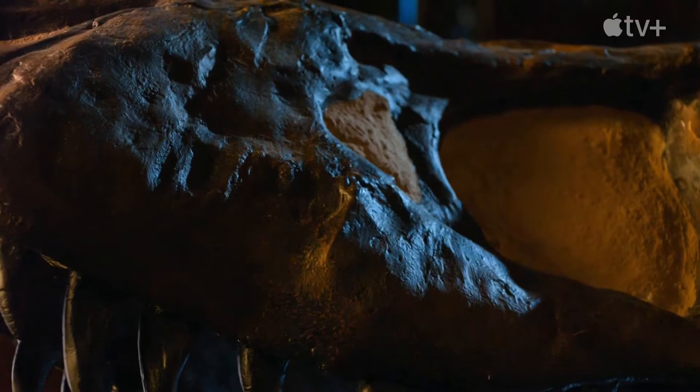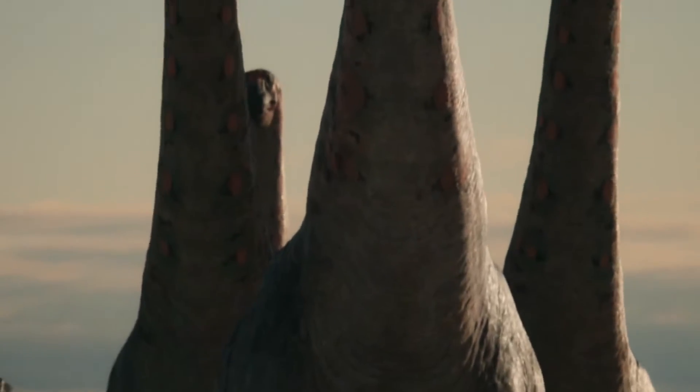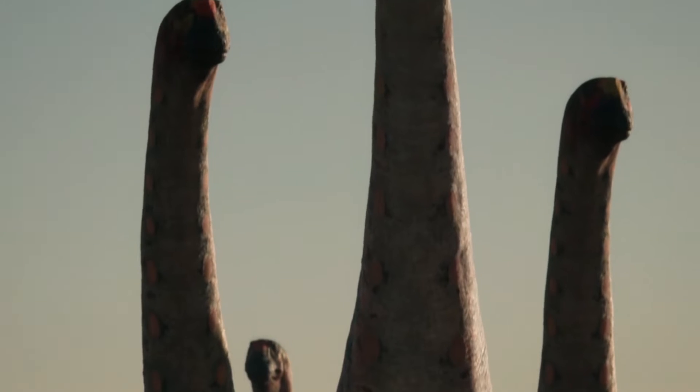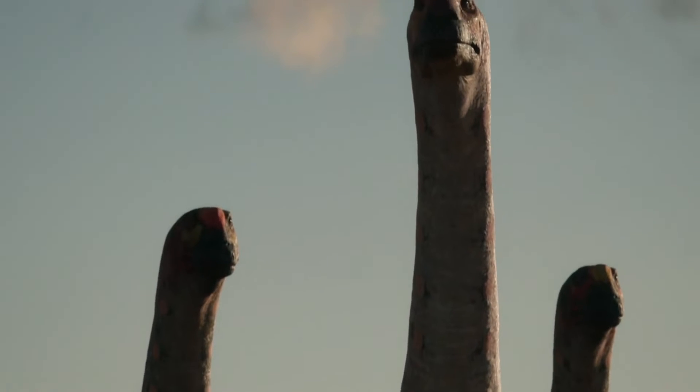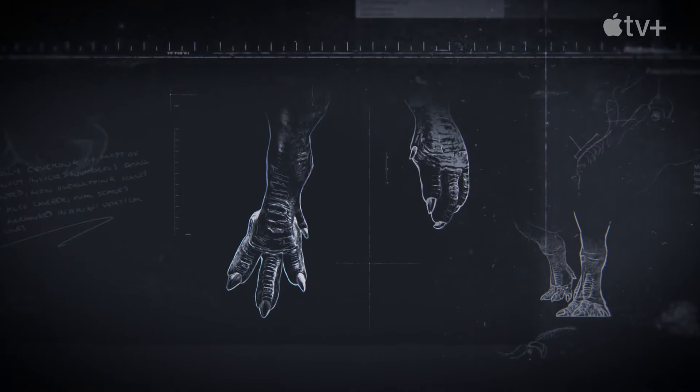The making of the animal designs and behaviors are under the lead consultant, paleozoologist Theran Neis, and other paleontologists. They described how the animals were supposed to look and behave. The way they designed them is very accurate and mind-blowing.